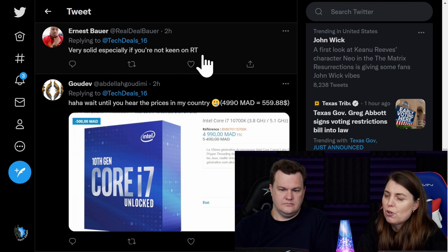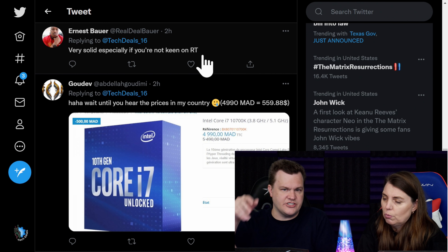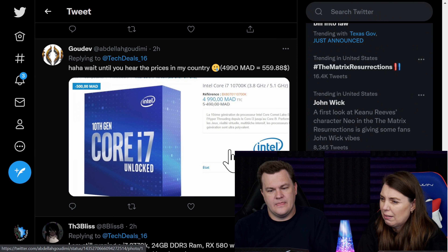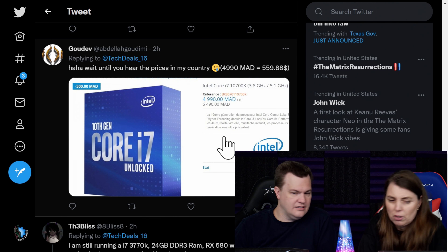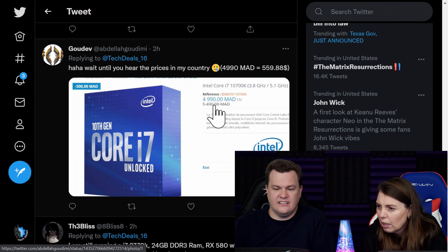Very solid, especially if you're not keen on ray tracing, because we have a 6700 XT in which ray tracing is a joke. Wait until you hear the price in my country — $560. Holy crap. Where is MAD? Is that Madrid or something? The solution is move to America. Morocco — MAD is Morocco.